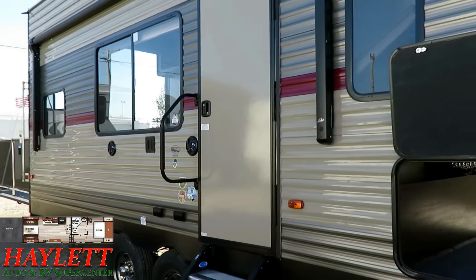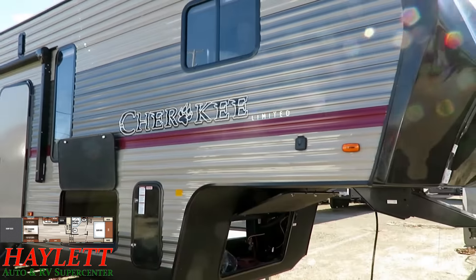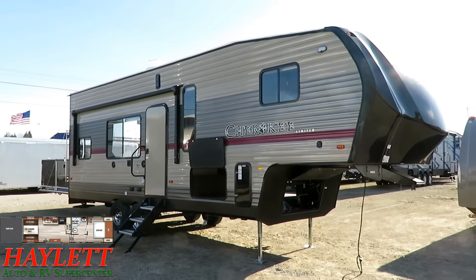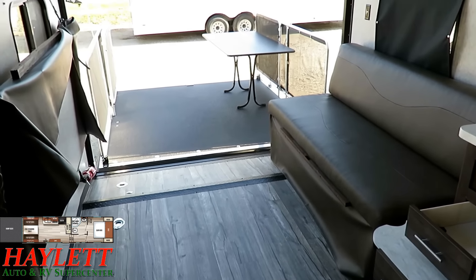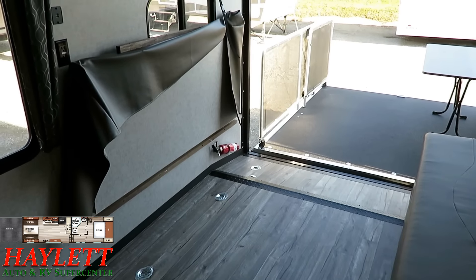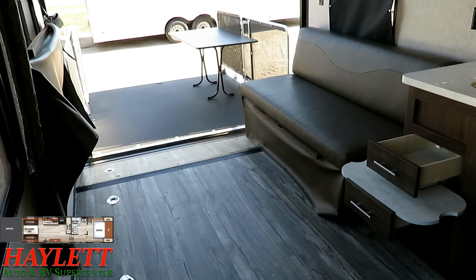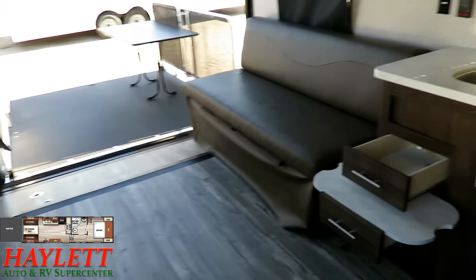We've pretty much covered the outside. The solar prep is up there by the nose — an interesting spot, but it's been there for years, so it works. Let's hop up on that tailgate. While traveling, you'll take these two little benches and fold them up against the wall to get them out of the way so you can load bikes, ATVs, or whatever. Not having a slide is very advantageous for big stuff because it makes it much easier to get in here, and you can fit big side-by-sides up beside this kitchen — they purposely built it that way.